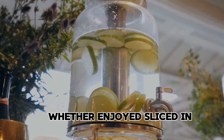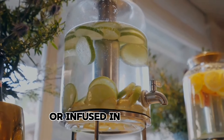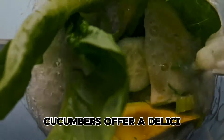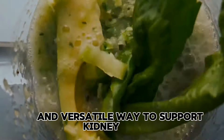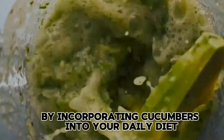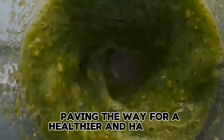Whether enjoyed sliced in salads, blended into refreshing smoothies, or infused in water for a revitalizing beverage, cucumbers offer a delicious and versatile way to support kidney health. By incorporating cucumbers into your daily diet, you can take proactive steps towards lowering creatinine levels and improving overall kidney function, paving the way for a healthier and happier you.